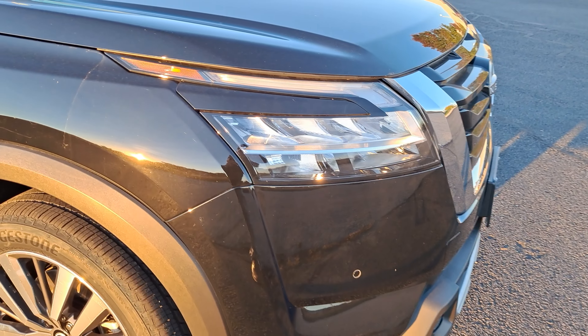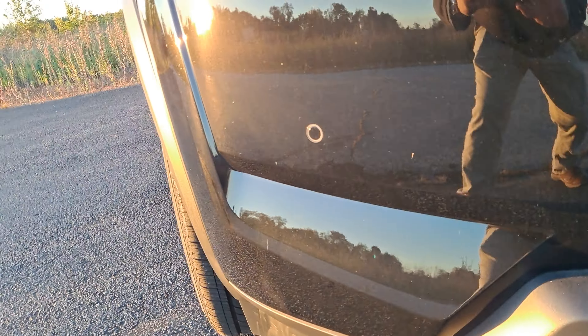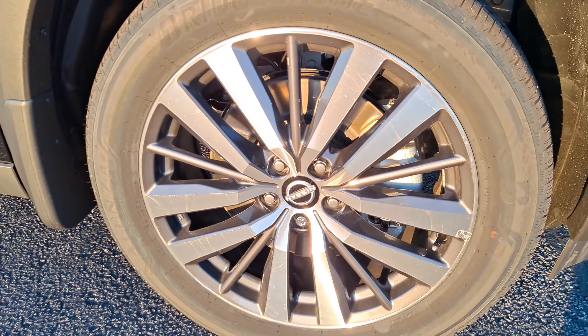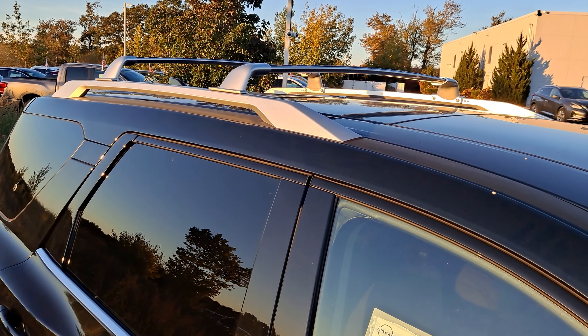Up front here you're going to get LED daytime running lights, LED headlights, LED fog lights, and parking sensors all around the bumper. You've got 20-inch machine finished alloy wheels, as well as factory roof rails and crossbars up top.